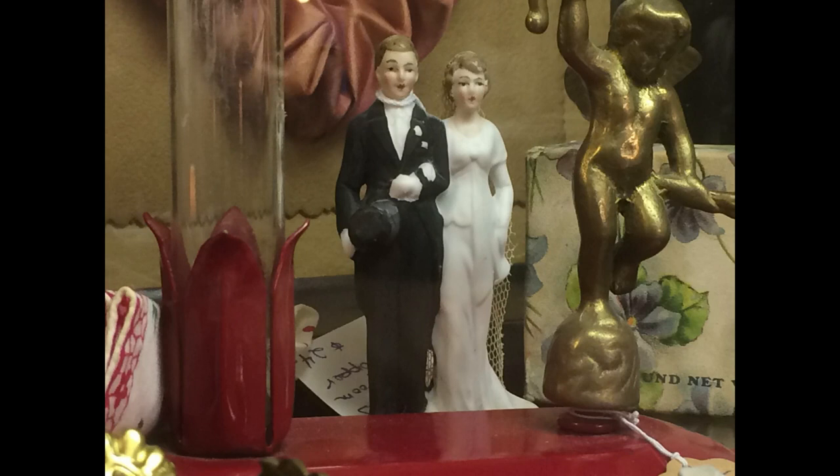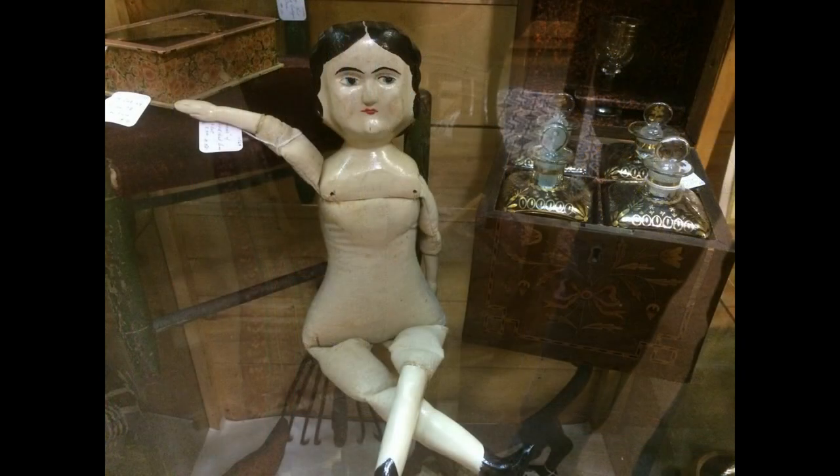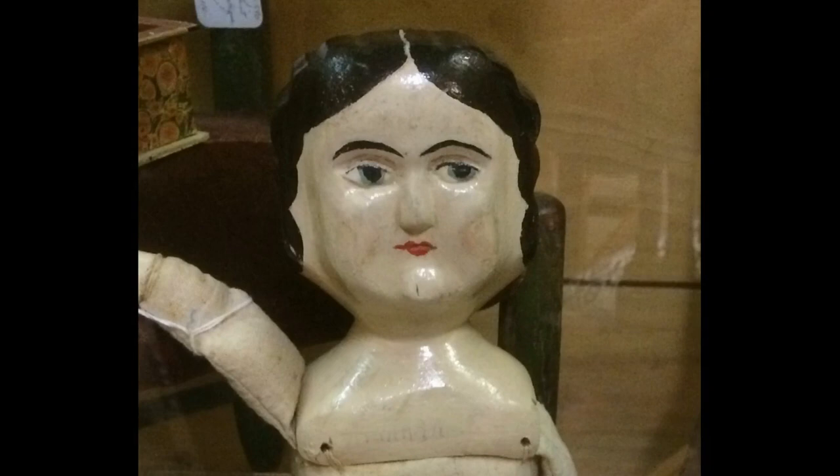A beautiful bisque wedding cake topper — the bride's dress looks like a 1930s style to me. Check out this very unusual doll with a carved wooden shoulder head. Here's a better look at her face.